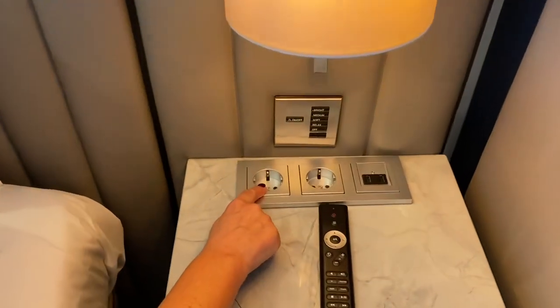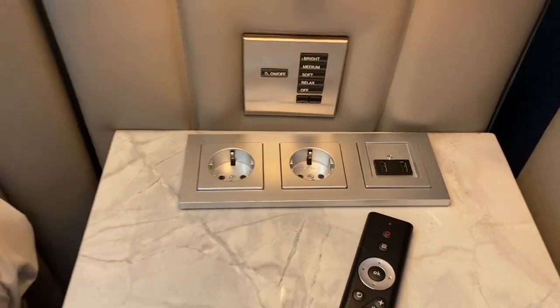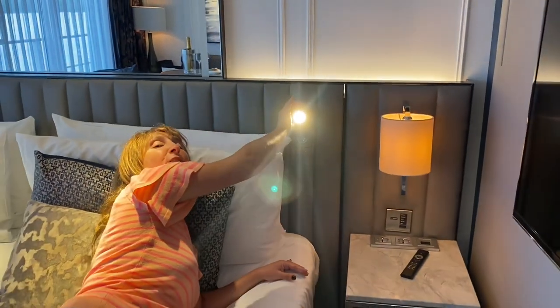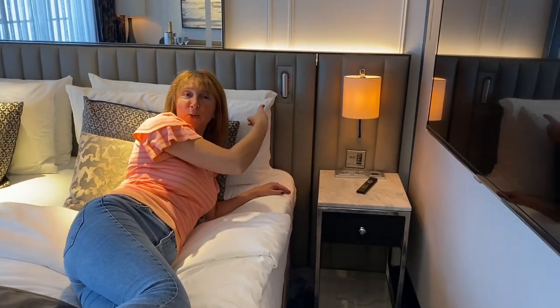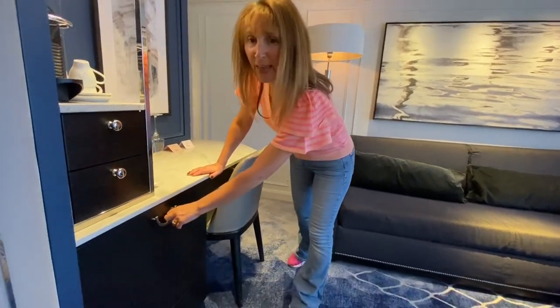You've got two European plug sockets and also a couple of USB chargers. Let me also point out this lovely bedside reading light — that's pretty cool. Other features to mention here is the mini bar.